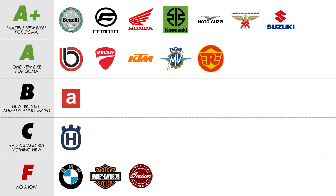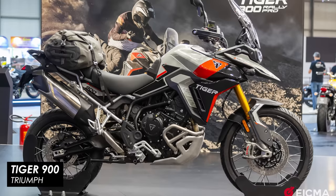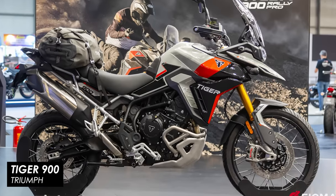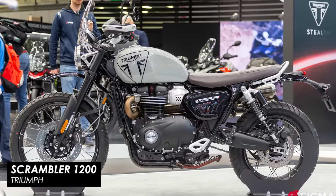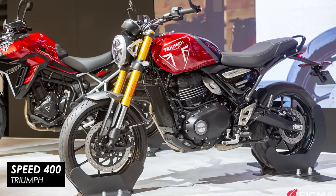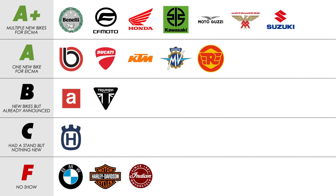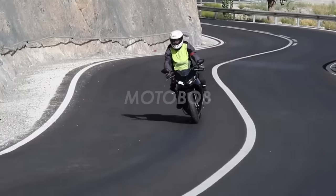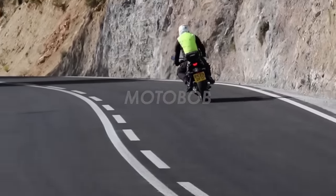Triumph put on a decent stand but there was nothing specifically new for the show. There was the new Tiger 900, announced a few weeks back, the new Scrambler 1200s, and also the Speed 400 and Scrambler 400X — both of which I'm really looking forward to riding. I'll have to go B because there's nothing specifically new for EICMA, although I'm still expecting more from them before the 2024 riding season — we've seen them testing a 660 sports bike that looks pretty close to being done.